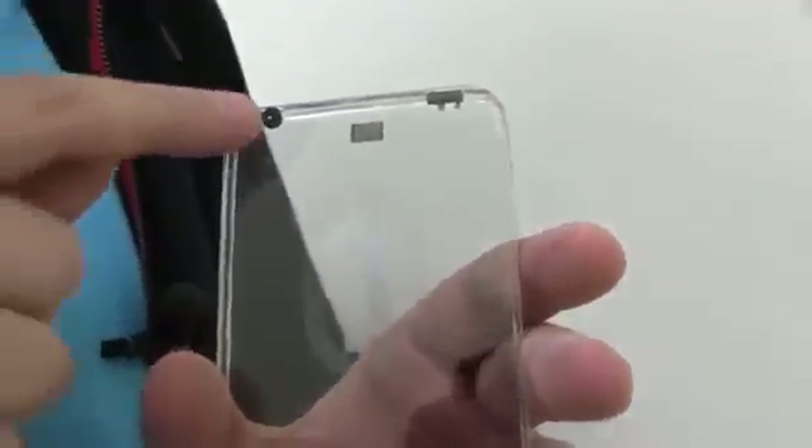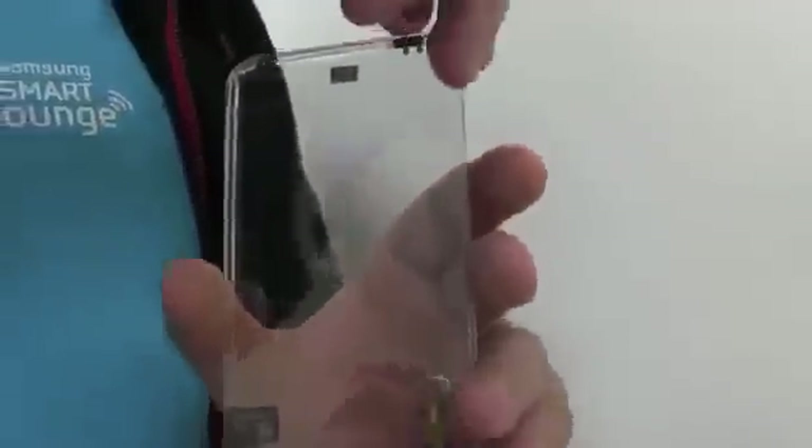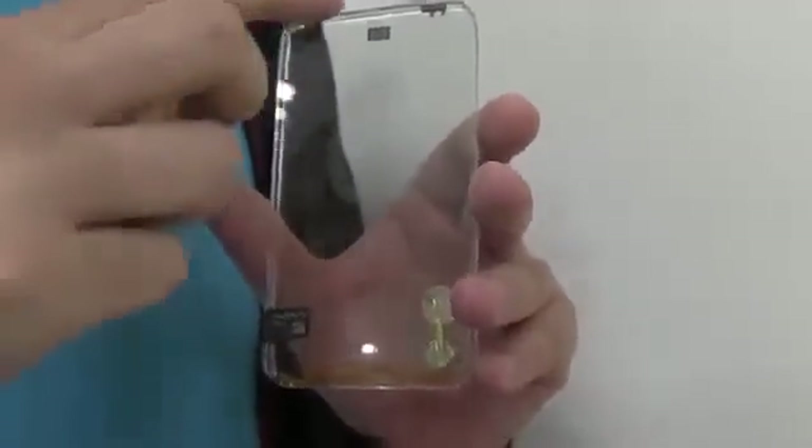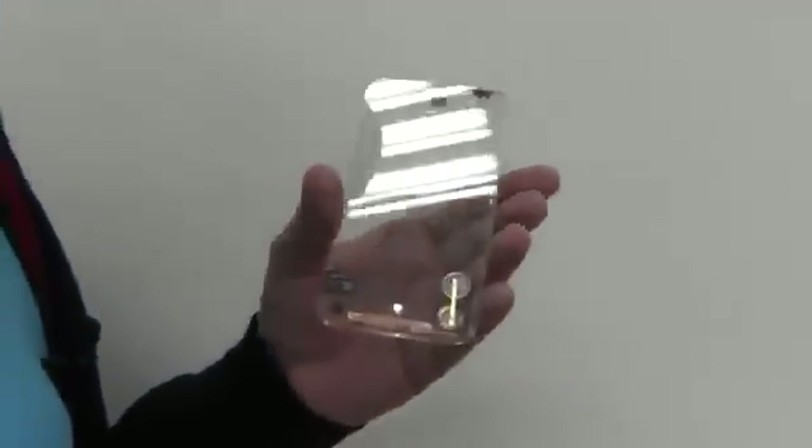Over here we're going to have the speakers, and I can switch it on here — there you go. This is the first time we can get a hold of this device.